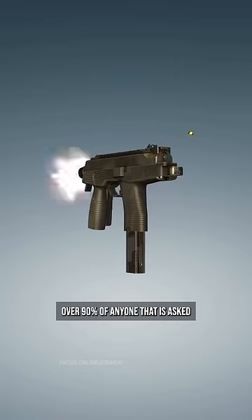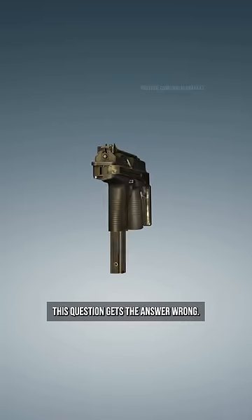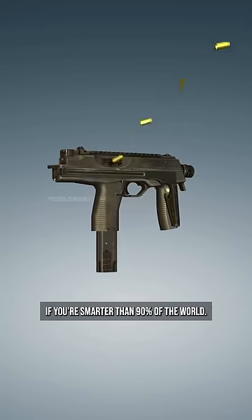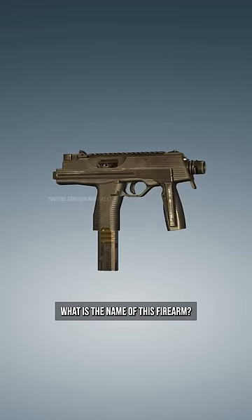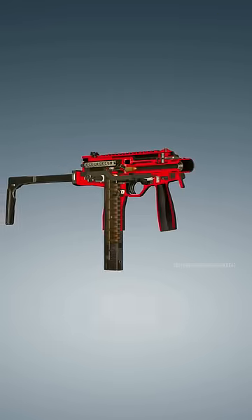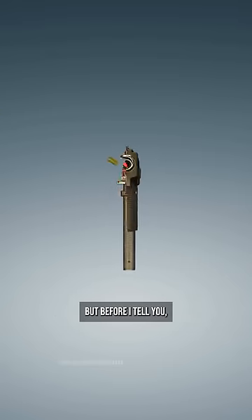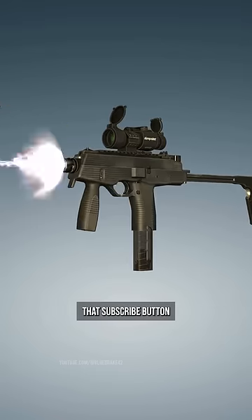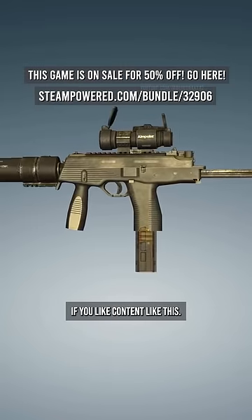Over 90% of anyone that is asked this question gets the answer wrong, and I want to see if you're smarter than 90% of the world. What is the name of this firearm? If you know the answer, tell me down in the comments. But before I tell you if you're right or not, make sure that you've pressed that subscribe button at the bottom of this video if you like content like this.